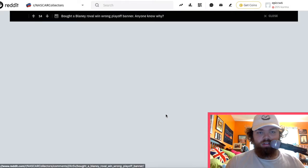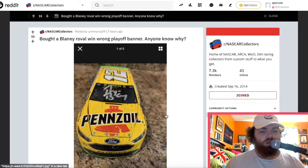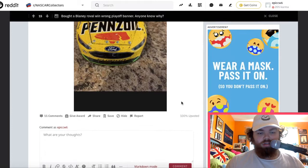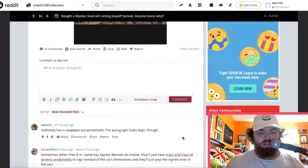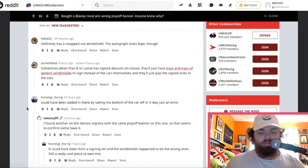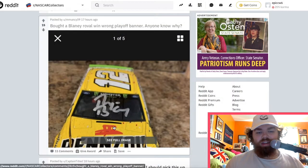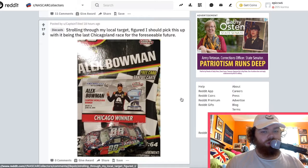This is a Blaney Roval win — playoff banners, though. They probably signed a bunch of the windscreens and put it on after. Alex Bowman — Chicagoland win. Last Chicagoland race.